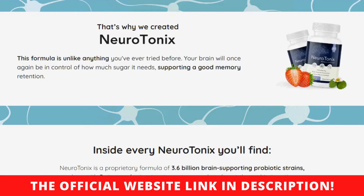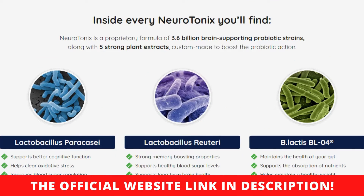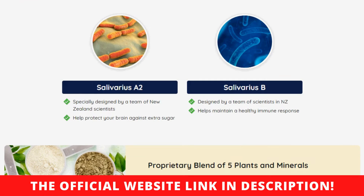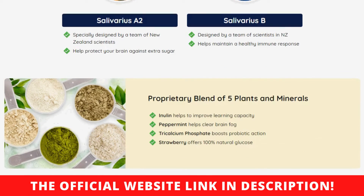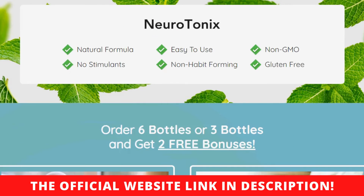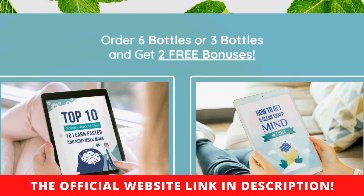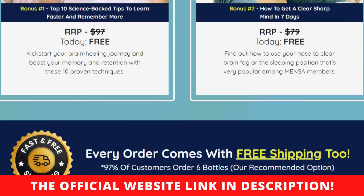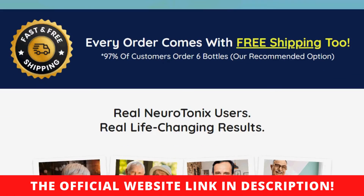How many bottles should I order? Most of our clients order six bottles at a time and many double their order because they want everyone they love to enjoy a sharp and clear memory. It is a smart choice because those who buy the six-bottle pack get a massive discount, free shipping, and two free online guides. That's a lot of value and savings, especially since, once they start seeing results, our clients usually want to reorder.